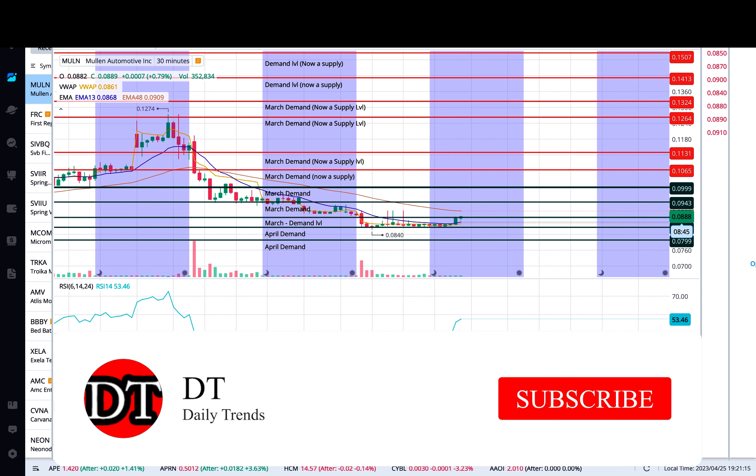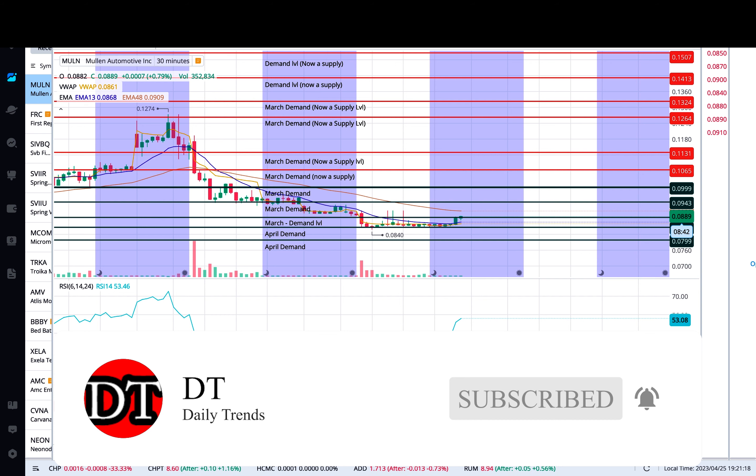So my levels, which I'm really looking at, is about $0.08 and $0.12. This is where I think the stock is going to fluctuate, depending on what kind of news is coming out.